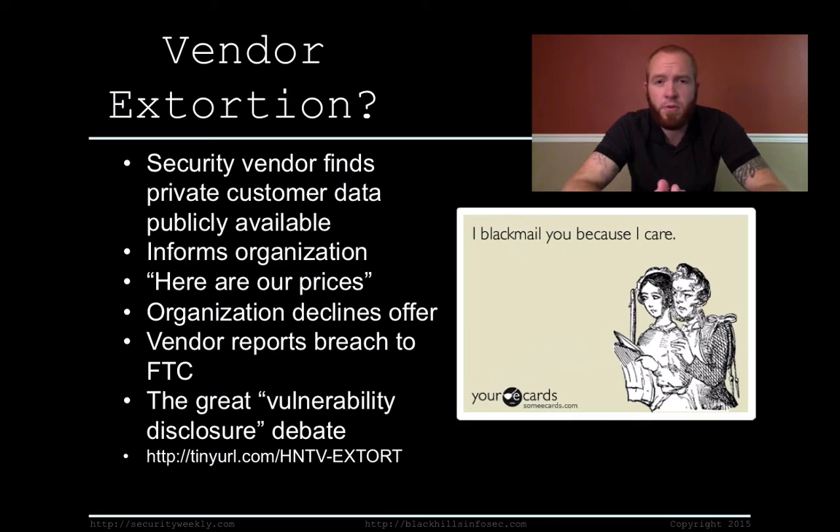The company declined the offer for help, and immediately the security vendor reported them to the FTC — which I'm not going to debate either, whether that was the right thing to do immediately. It's one of those vulnerability disclosure type debates. From the security vendor's perspective, they're trying to help the company's customers by reporting them to the FTC. But that's going to be like an eight-year legal battle and could completely ruin the company. It's an interesting story — the link is in the show notes below.